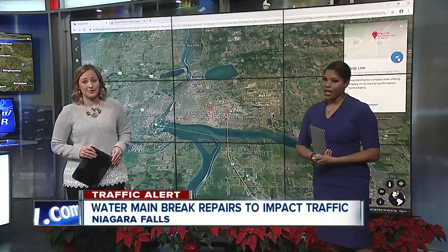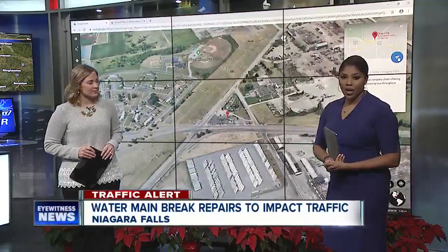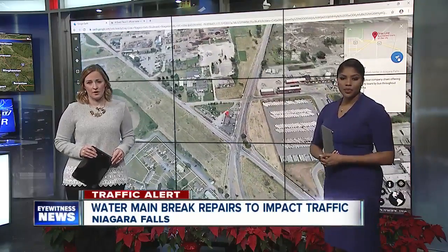Real headaches for your morning commute, and it's all because crews are out repairing a busted water main near Packard Road and Niagara Falls Boulevard. We sent 7 Eyewitness News reporter Rebecca Thornburg there. She's going to show you your workaround this morning if this is part of your commute, to make things a little bit easier for you.